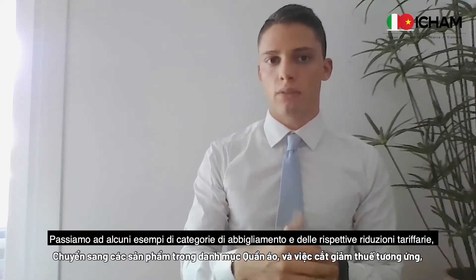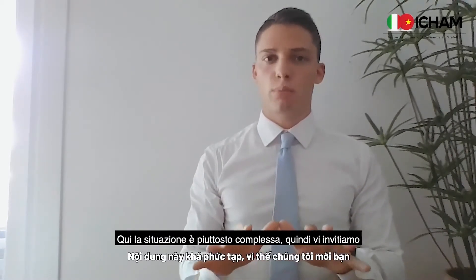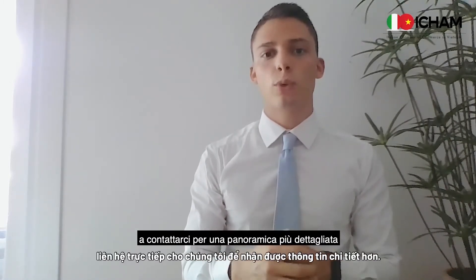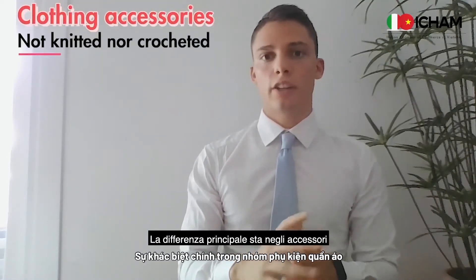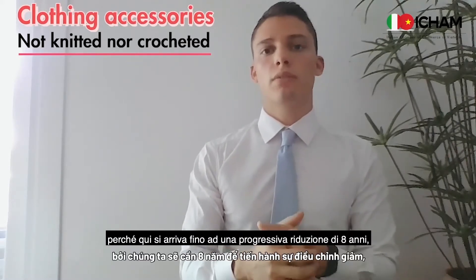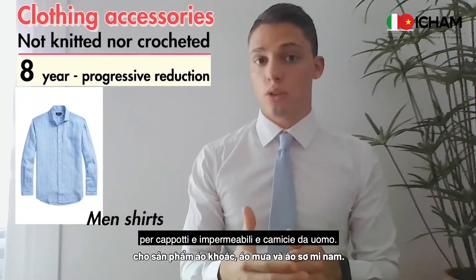From the slowest to the most immediate reduction, the situation is pretty complex, so we invite you to contact us for a detailed overview. The main difference stands for clothing accessories that are not knitted nor crochet, because here we go as far as an eight-year progressive reduction for overcoats, raincoats, and men's shirts.